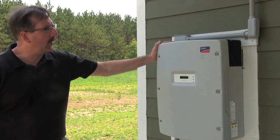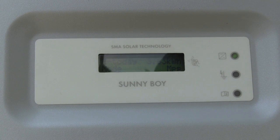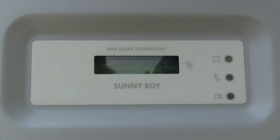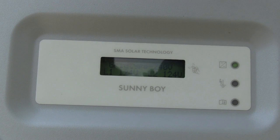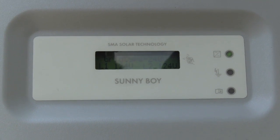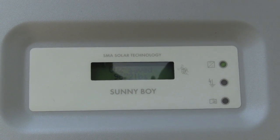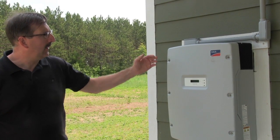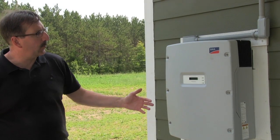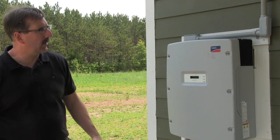Here we are in front of the photovoltaic panel. It's 1:30 PM in June, close to June 21st. It's an overcast day, but we've still made 4.25 kilowatt-hours of power since this morning. This home is a zero energy home, meaning that over a 12-month period we've produced more power than the home uses.